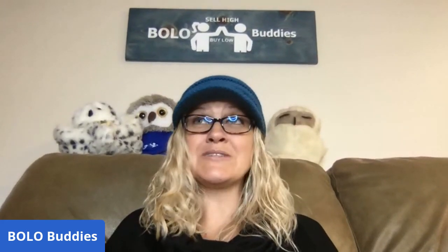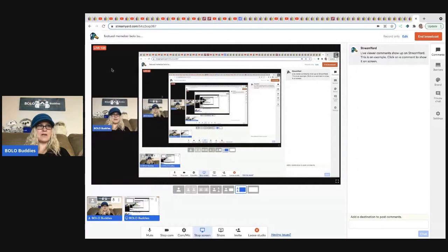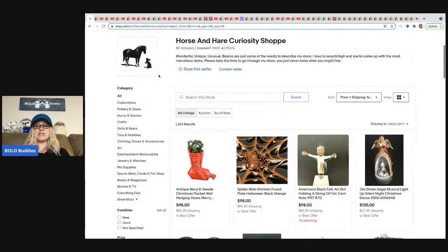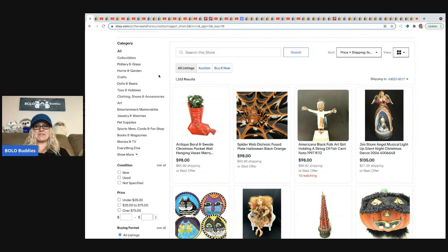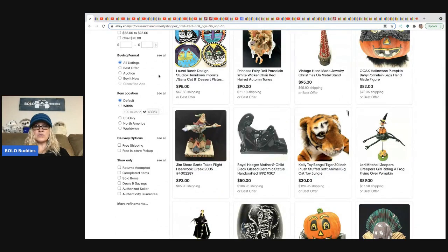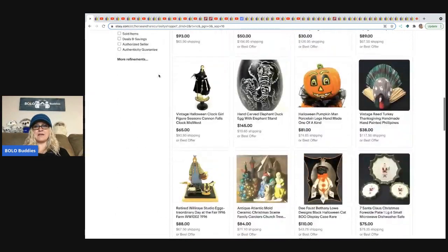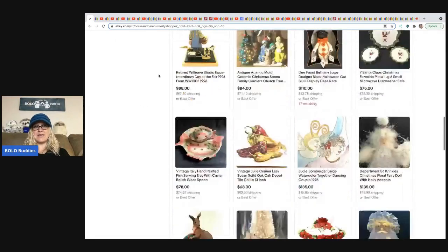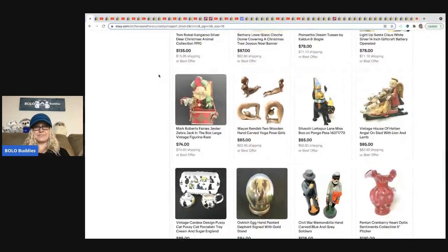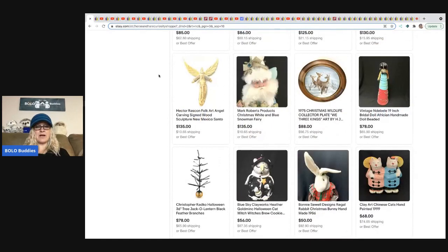Are you guys ready for some big money bolos? Every time I do this video I learn so much. We're getting started with the first item from Horse and Hair Curiosity Shop. She doesn't have a YouTube channel but she has one of the most amazing eBay stores I have ever seen. Her whole store is a bolo — she doesn't buy it unless it's unique, different, big money, and totally cool. Definitely go check out her store, it's linked below.